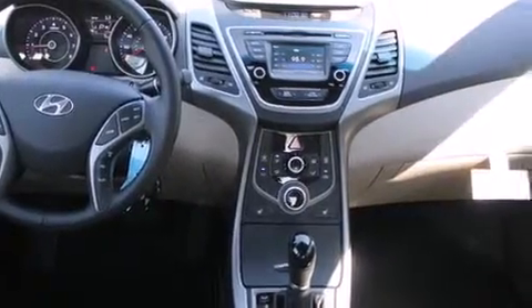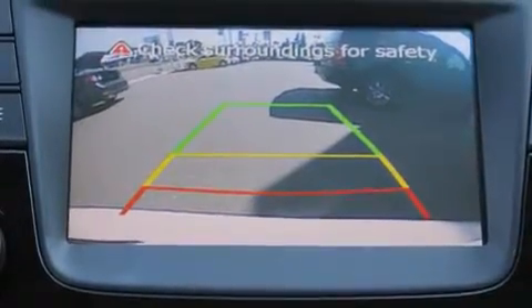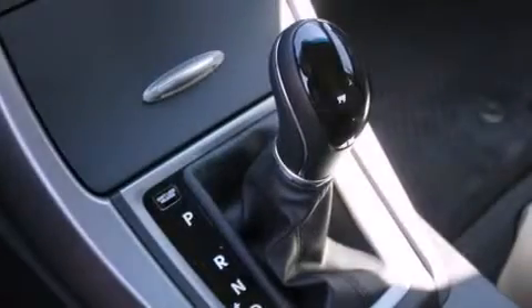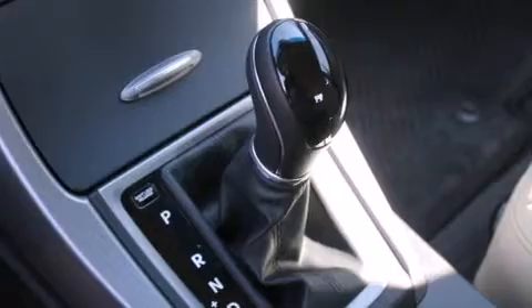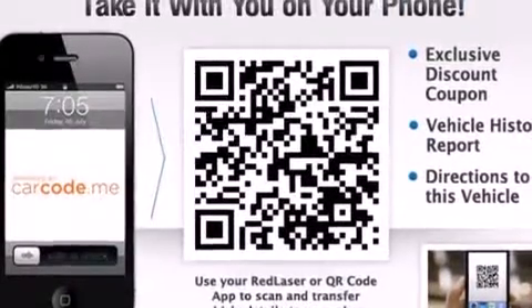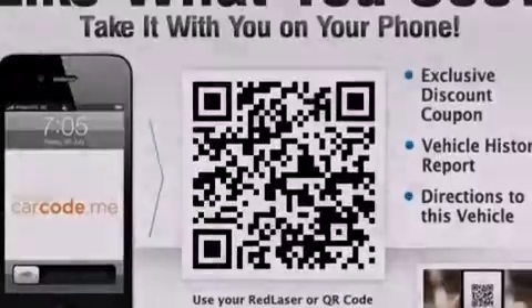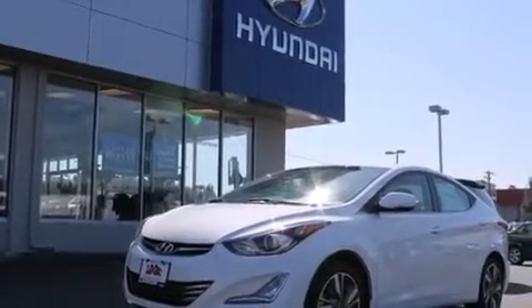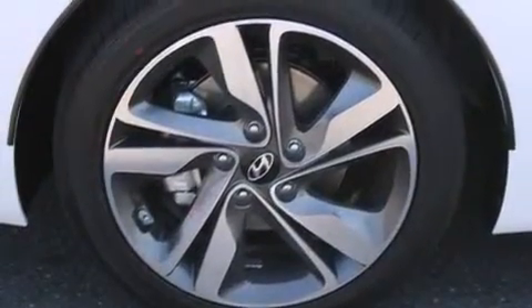The following features are also included: air conditioning, a pass-through rear seat, cruise control, rear curtain airbags, rear seat childproof door locks, steering wheel mounted controls, full power accessories, a rear window defroster, a keyless entry system, and leather seats that provide great support and create an overall luxurious feel.